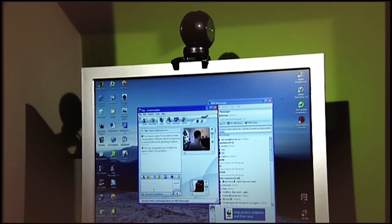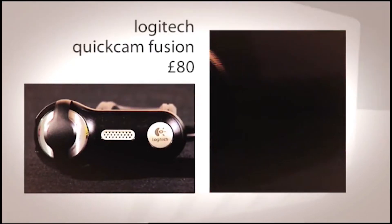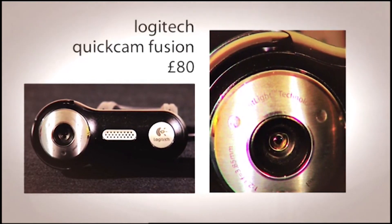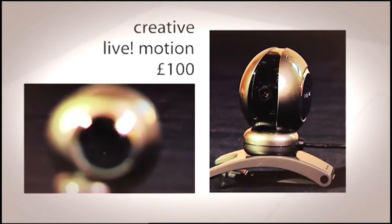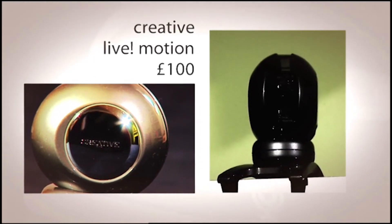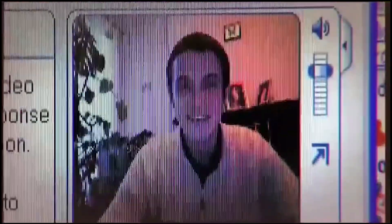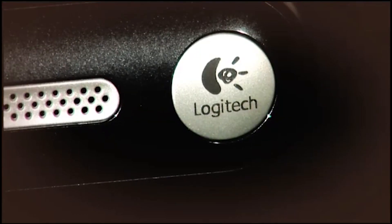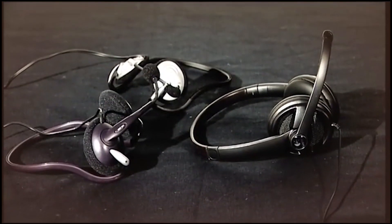The first bit of kit you need is the all-important webcam. There are plenty to choose from, from the basic PC Line to the designer Logitech QuickCam Fusion. You can buy specialist models for your laptop, such as the QuickCam for Notebooks. Our favourite is the Creative Live Motion, a camera that spookily follows your movement around the room. You'll also need audio equipment — a microphone and speakers. Some webcams like the Fusion have an integrated microphone; otherwise, a headset is a great way to chat hands-free. Headsets vary in price and quality, so look out for them bundled with your webcam.